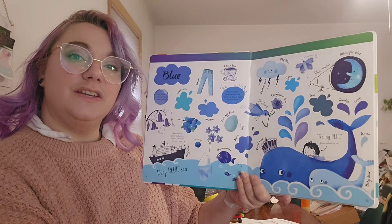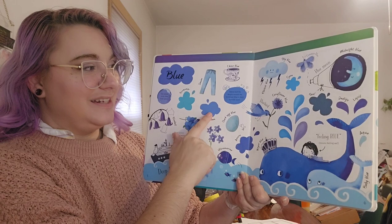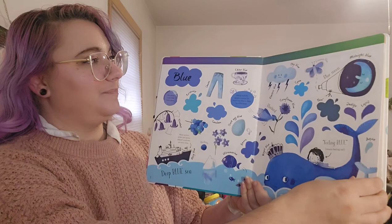About half the people in the world say that blue is their favorite color. Feeling blue means feeling sad. I love cyan blue, and common blue, and cerulean, and cornflower blue. There are so many different wonderful blue shades.